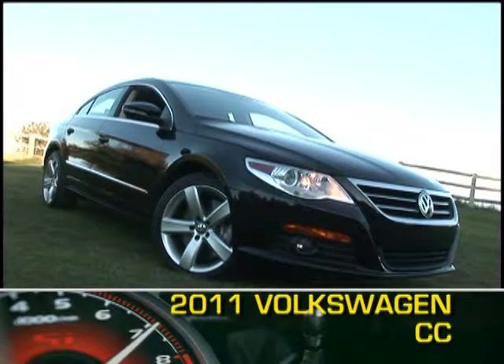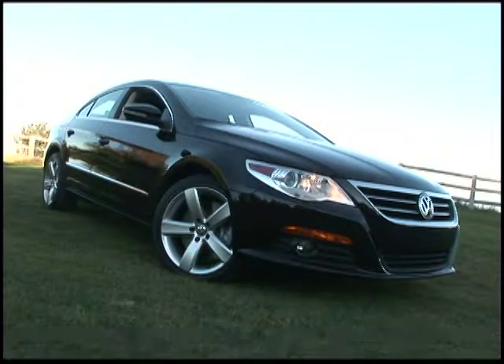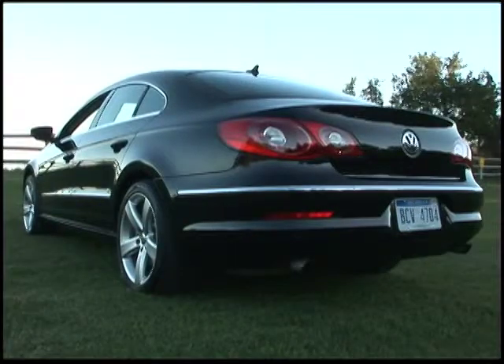The 2011 Volkswagen CC enters its third year in the four-door coupe marketplace, where the functionality of four seats and four doors is masterfully blended with a sharply raked roof and overall coupe-like design.